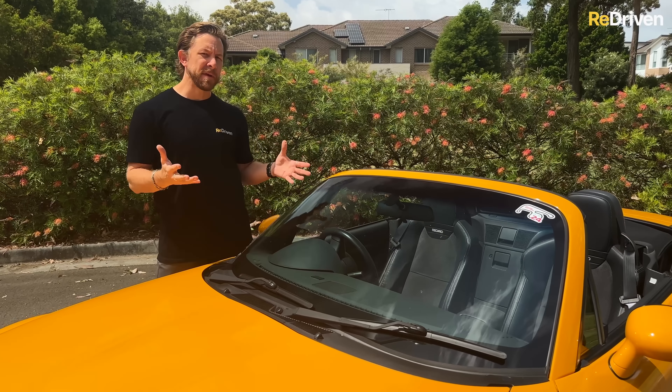There are a few reports of the seal around the tail lights and also the high-mounted rear brake light just sort of perishing by now. It can cause a few little issues, but again it's super cheap and easy to fix.